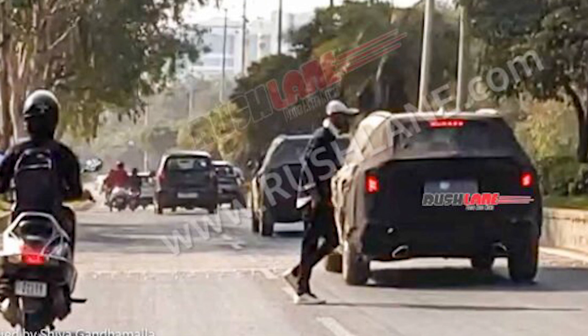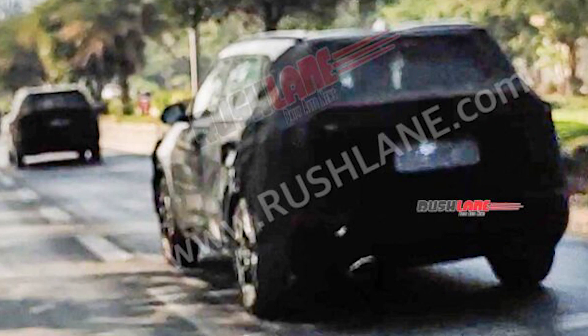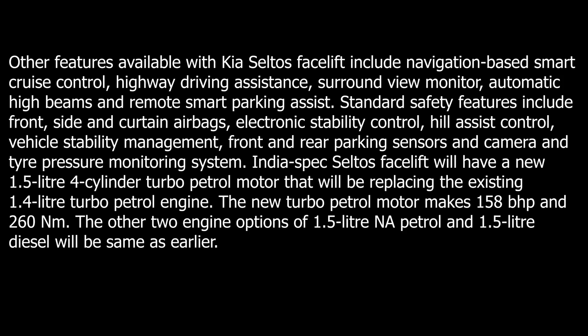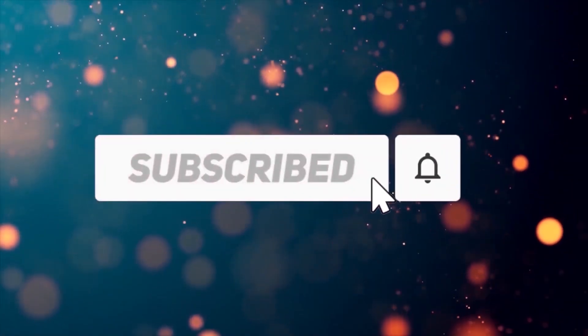For the engine, the facelift version gets a new 1.5-litre 4-cylinder turbo petrol motor replacing the 1.4-litre turbo petrol engine. This petrol motor makes 158 bhp and 260 Nm of peak torque. The other two engine options — 1.5-litre NA petrol and 1.5-litre diesel — remain the same as before. Thanks for watching, please like and subscribe.